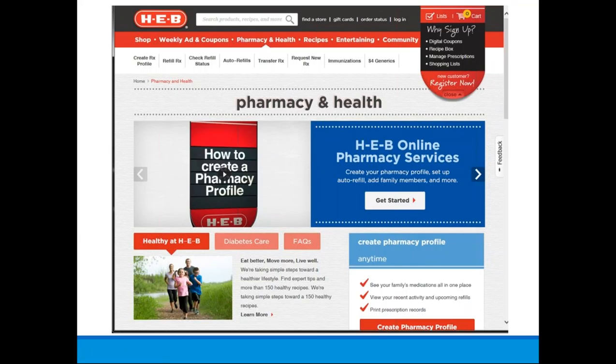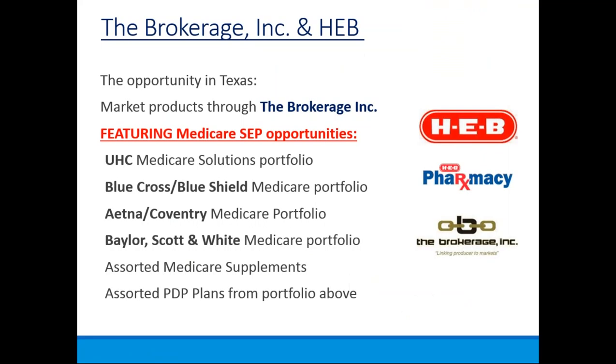When you're at your retail kiosk table setup and interested in the HEB opportunity, it is across the state of Texas. We have products featuring the UnitedHealthcare company. Their Medicare portfolio offers a solution ranging from low income subsidy to traditional Medicare and Medicare Advantage programs. Once we cross into the Affordable Health Care season later this year, there will be plan options there as well. They have Blue Cross Blue Shield Medicare portfolio items throughout Texas, as well as Aetna and Coventry.